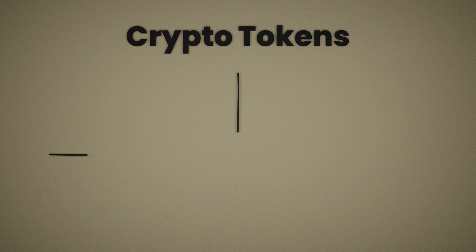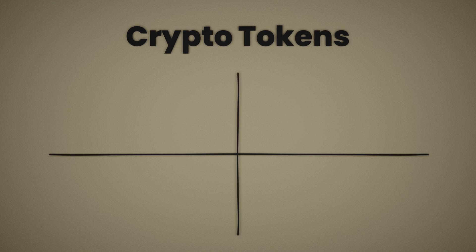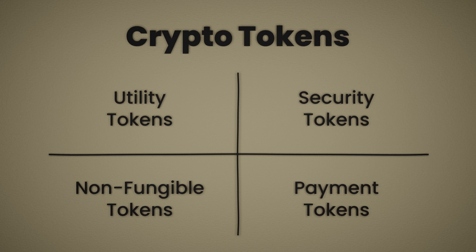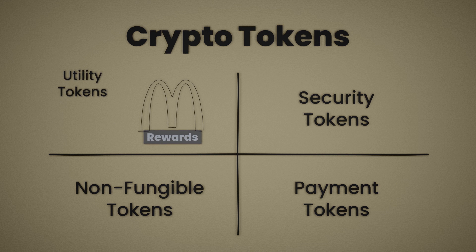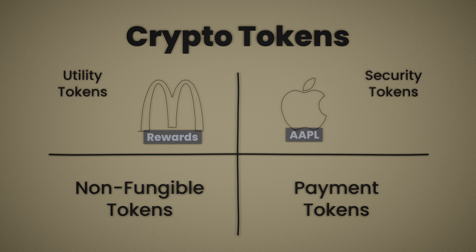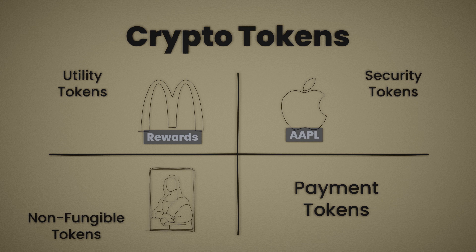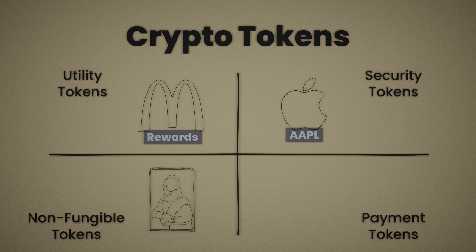All crypto tokens can be divided into four categories: utility tokens, security tokens, non-fungible tokens, and payment tokens. Think of them like this: utility tokens are like McDonald's reward points, security tokens are like Apple stock, non-fungible tokens are like the Mona Lisa, and payment tokens — you guessed it — are like the U.S. dollar.